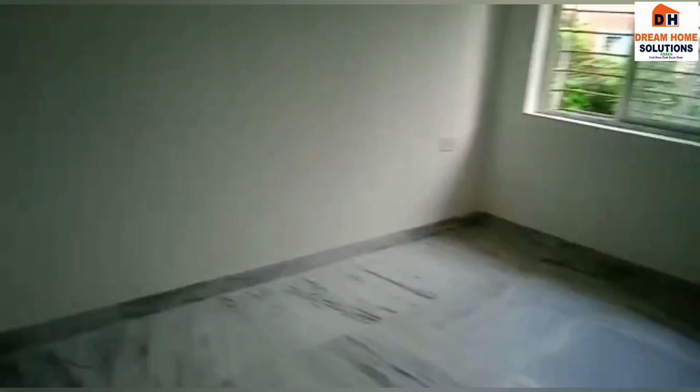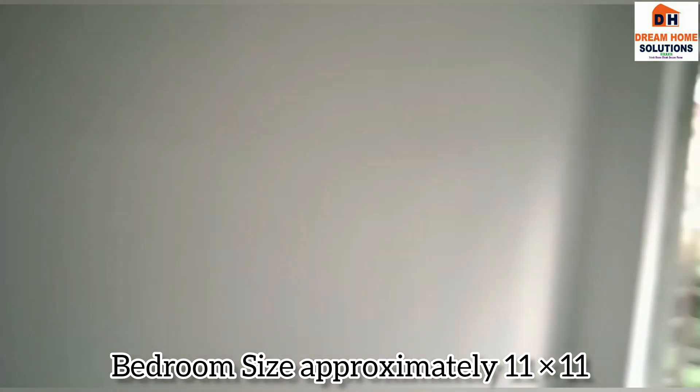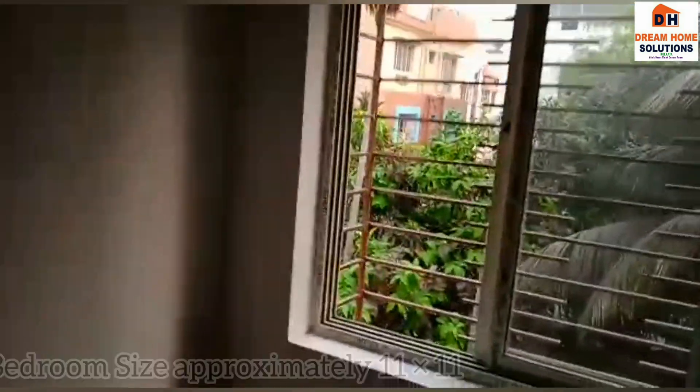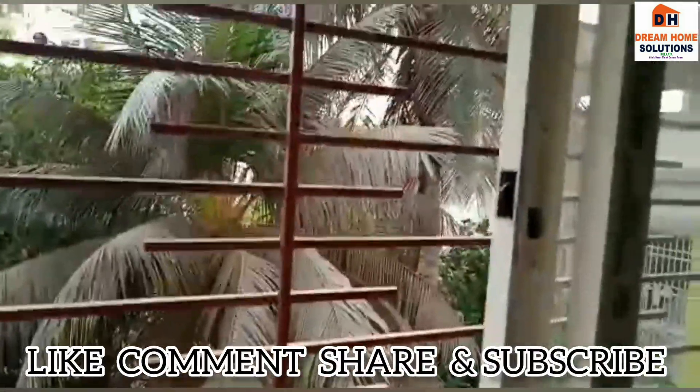This is your third bedroom. You are also getting one open window and a wardrobe space. It's quite spacious and airy. And this is the view you're getting from inside your bedroom — it's full greenery. It's so refreshing that in Kolkata you are getting so much greenery here.